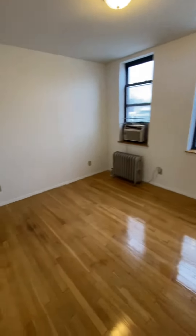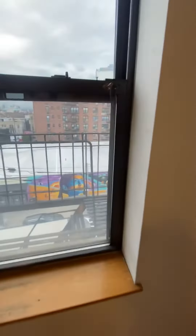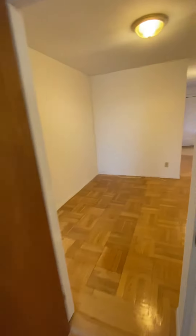And then you have this bedroom, your closet, and scenic views. If you'd like to schedule a showing, feel free to email us and we'll go from there. Thank you.